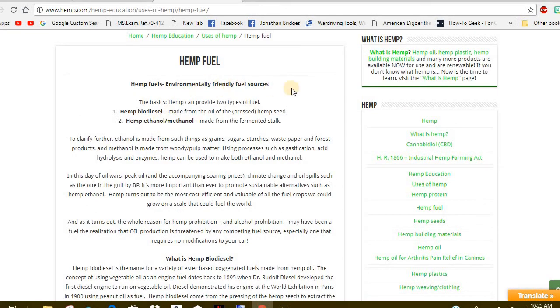Hemp fuel could really help us out right now. Hemp biodiesel, hemp ethanol, and methanol are all made from hemp. Hemp biodiesel is made from the oil of pressed seeds. Ethanol — which is a sugar alcohol — is made from sugar, starches, waste, paper, and forest products. Methanol is made from woody pulp matter using processes such as gasification, acid hydrolysis, and enzymes. Hemp can be used to make both ethanol and methanol.